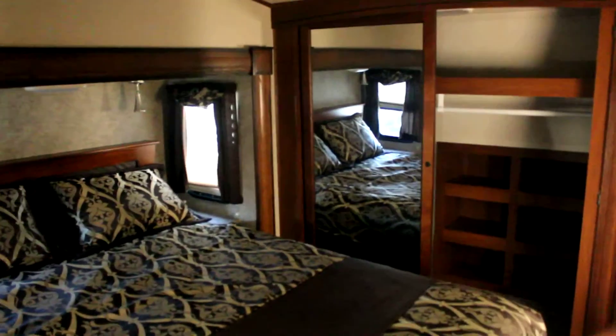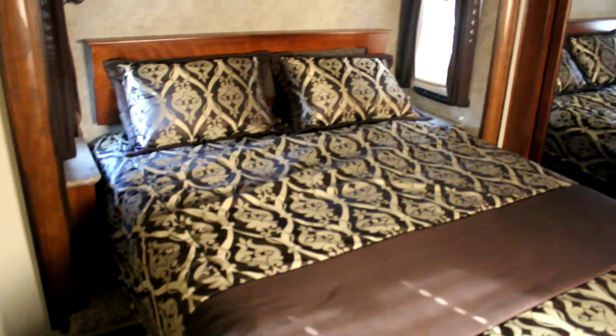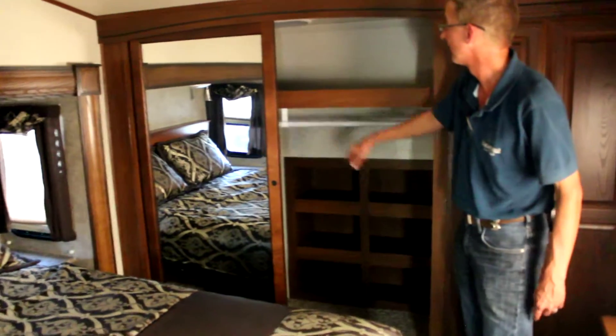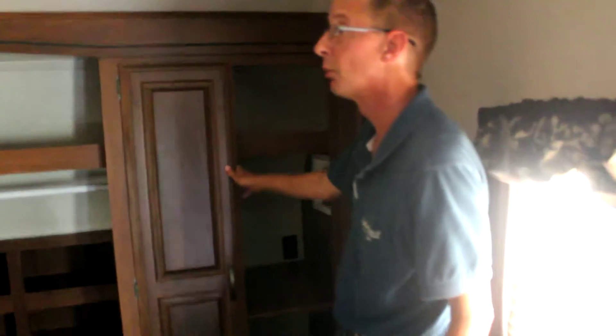Up in the master bedroom you've got a full-size residential queen bed and closet space, with additional shelving behind the closet and shelving up top. There's another closet space that is washer and dryer prepped — all the plumbing and electrical are already pre-wired and pre-plumbed, so if you choose to outfit it with a stackable washer and dryer, it's just plug and play.